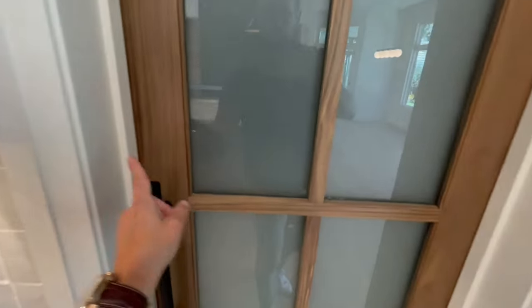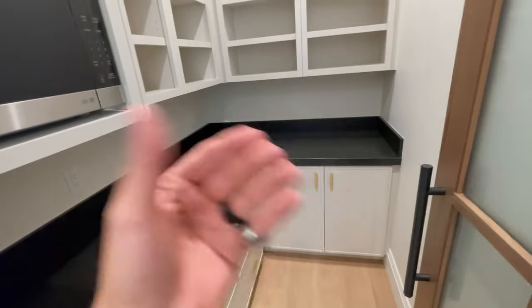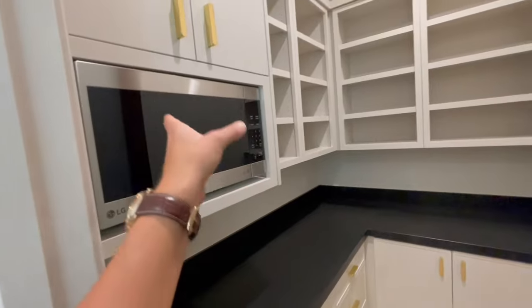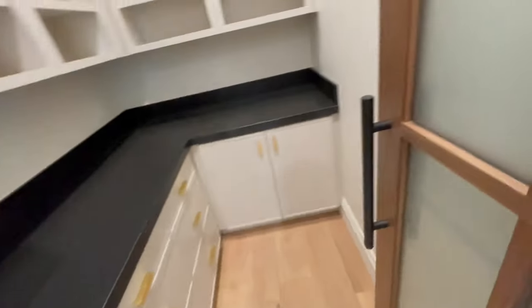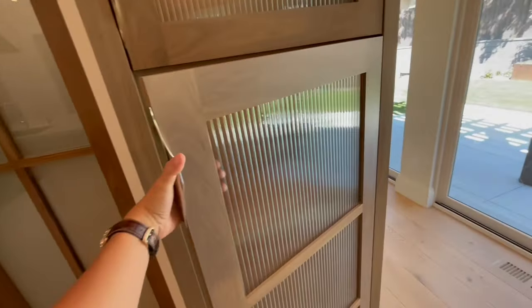We have the butler's pantry right here. I love the door itself — it has privacy glass, although I'd personally prefer a seeded glass. Inside you have space for food prep, a microwave, and more storage space. Very nicely done.